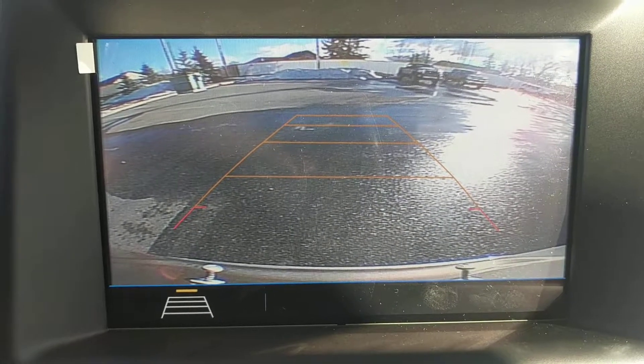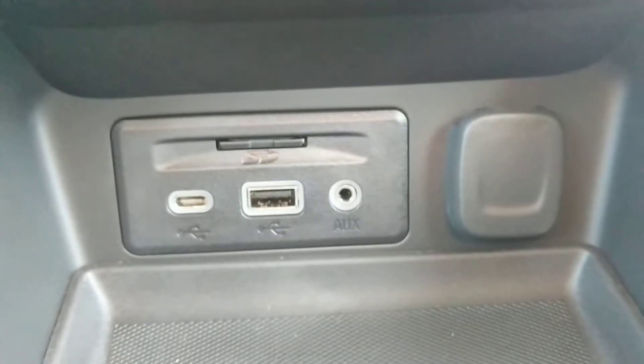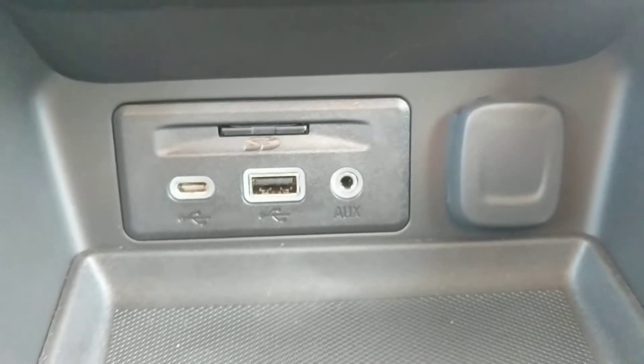We also have a backup camera and factory navigation. There are multiple inputs here — you can see we have USB 3, also an auxiliary input, and a 12-volt power outlet.